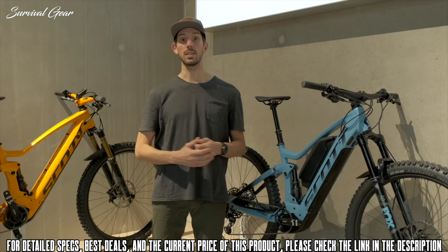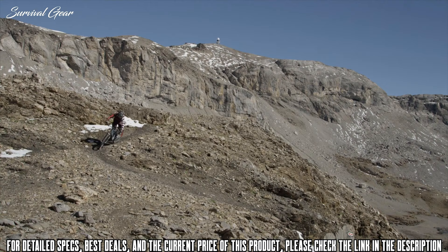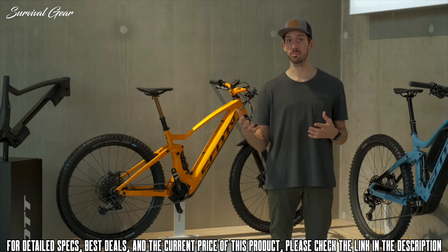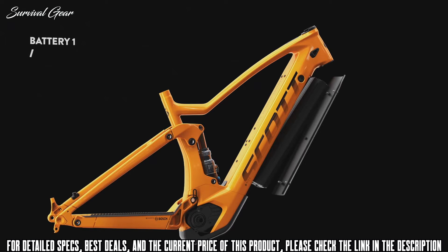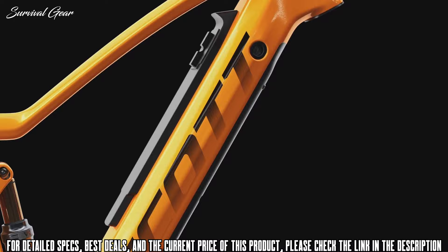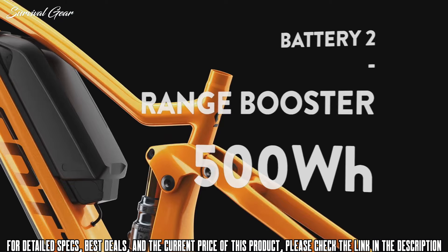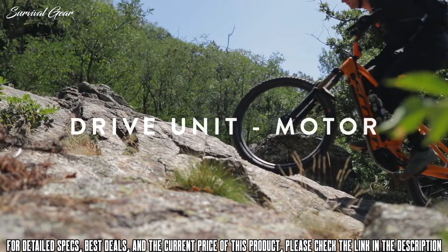Thanks to range booster technology, the Genius e-Ride has an industry-leading battery capacity of 1125 watt-hours. A watt-hour is a measure of electrical energy equivalent to a power consumption of one watt per one hour — in other terms, how much energy is in the battery. First, there is a 625 watt-hour battery in the down tube. On top of the down tube is a battery holder where you can then mount an extra 500 watt-hour battery. When you connect these two batteries, they effectively act as one, resulting in 1125 watt-hours of battery capacity. The range booster add-on is available for both carbon and alloy models of the Genius e-Ride.